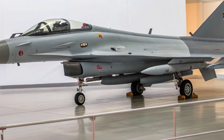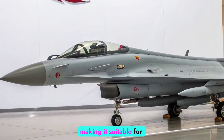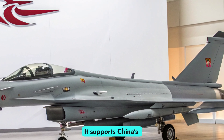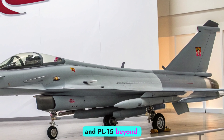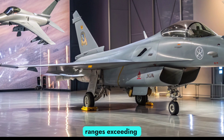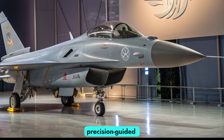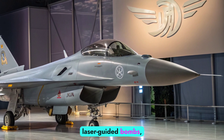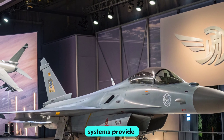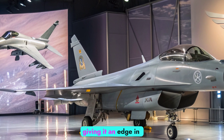Weapons and Combat Systems. The J-10C is equipped with a diverse arsenal, making it suitable for air-to-air, air-to-ground, and electronic warfare missions. It supports China's PL-10 short-range and PL-15 beyond-visual-range air-to-air missiles, with the latter rumored to have ranges exceeding 200 kilometers. In ground attack roles, it carries precision-guided munitions, laser-guided bombs, and anti-radiation missiles. Its integrated electronic warfare systems provide jamming, decoy launching, and sensor disruption, giving it an edge in contested environments.